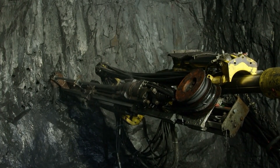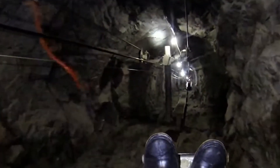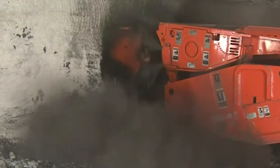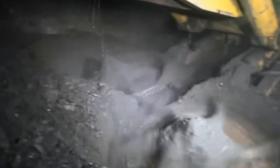To facilitate this ongoing extraction process, a massive rotary cutting machine is used to bore through the rock. Over the course of the mine's history, more than 600 kilometers of tunnels have been carved out. Once the tunneling is completed, powerful explosives are placed and detonated to break up the rock, a process that requires precision to avoid collapse.